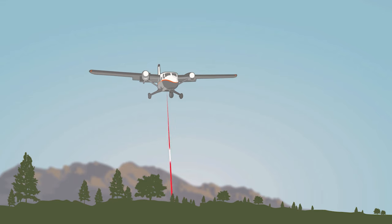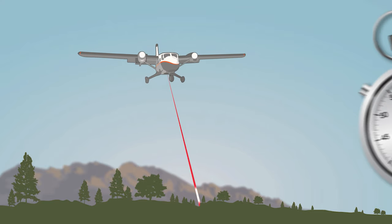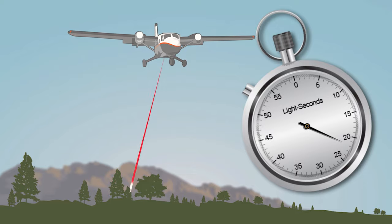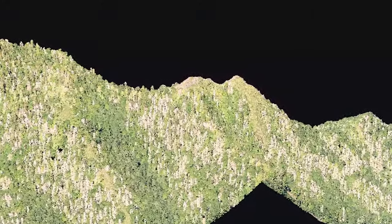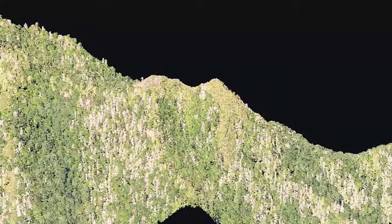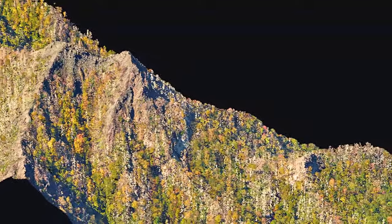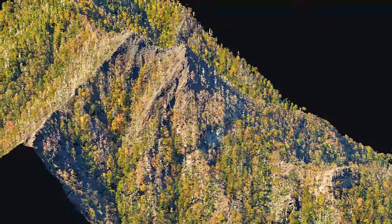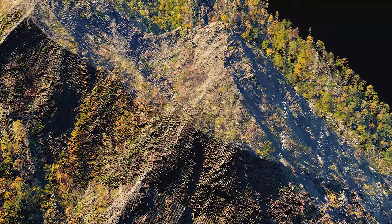NEON's lidar system collects both discrete and waveform lidar by emitting a laser pulse and measuring the amount of time it takes for the pulse to reach the ground and return to the sensor. This instrument maps the terrain, canopy structure, and coverage of NEON sites, enabling the generation of detailed 3D views of the land surface that can be compared year to year. AOP's lidar captures surface topography at a resolution of approximately 2 to 6 data points per square meter.